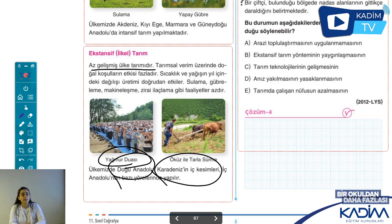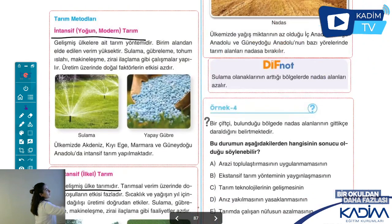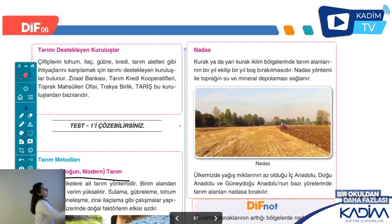Ekstansif yani ilkel tarımın yapıldığı yerlerde toprak daha çok nadasa bırakılıyor. Nadas ne demek? Kurak ya da yarı kurak iklim bölgelerinde toprağı bir yıl ekip diğer yıl ekmeme durumudur. Peki insanlar bunu niçin yapar? Çünkü toprak yorulmuştur. Her yıl aynı şeyi ektim diyelim, her yıl çilek, domates, biber ekiyorum; toprak yorulur.